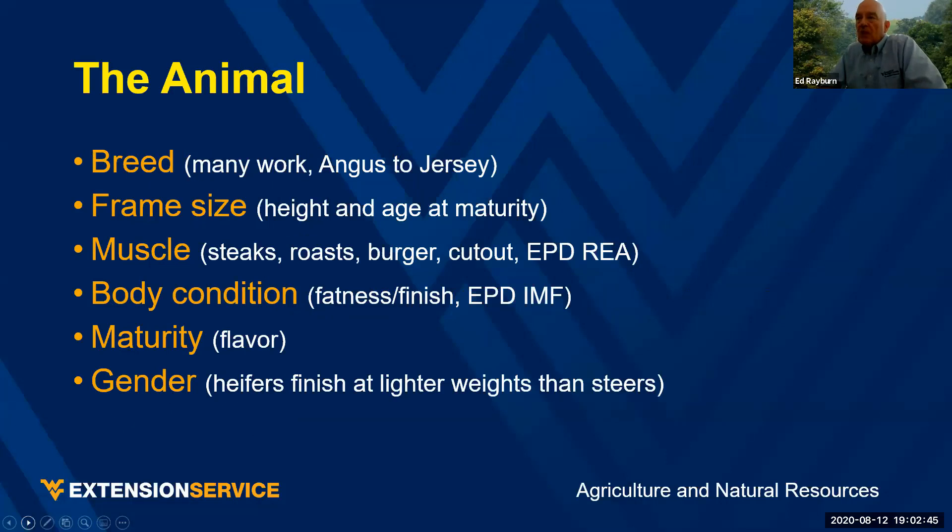The animal — breed, frame size, muscle, body condition, maturity, gender — these all have an impact.